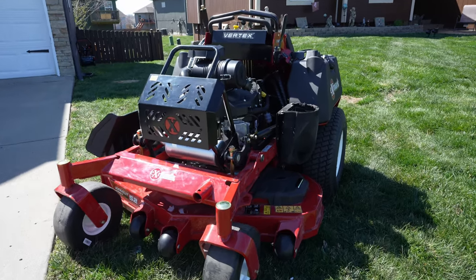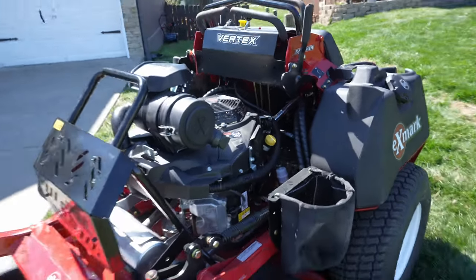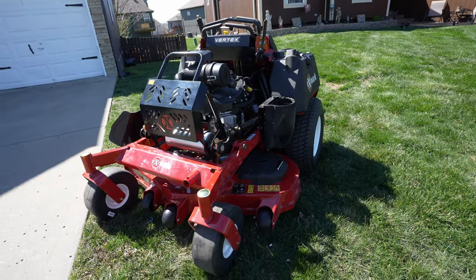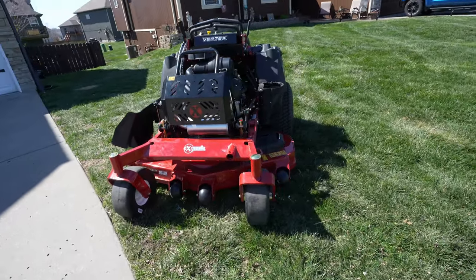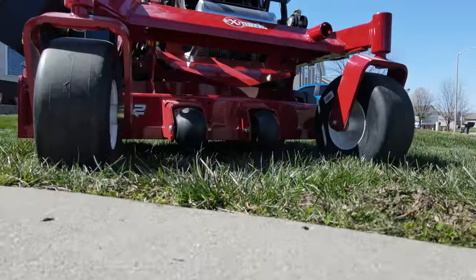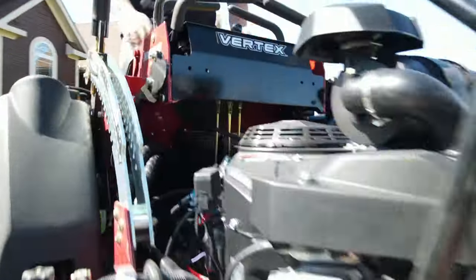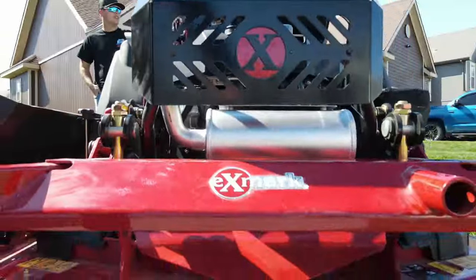This might be the best mower of 2024. This is XMark's new Vertex X Series with a Kawasaki 38 and a half horsepower EFI engine. It has bigger hydros — 12 miles per hour versus about eight and a half — a new deck, a wider platform in the back, and bigger tires. This thing is an absolute beast. I actually used this mower at XMark last year at a factory event, and I was grinning ear to ear.